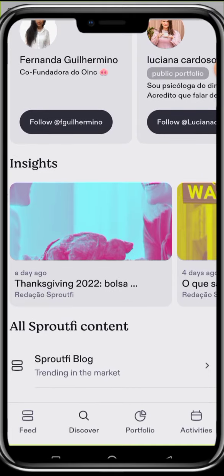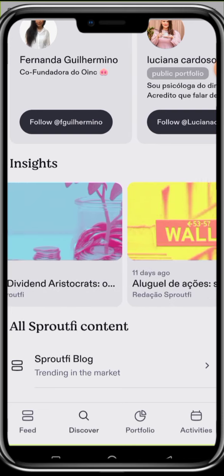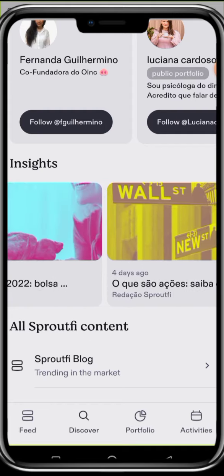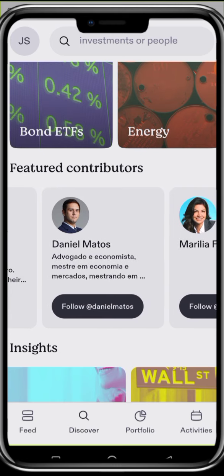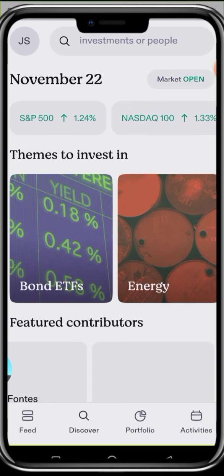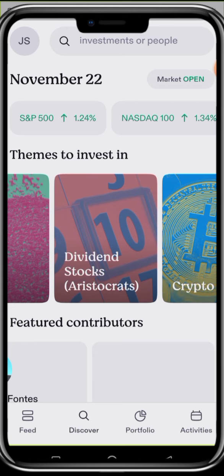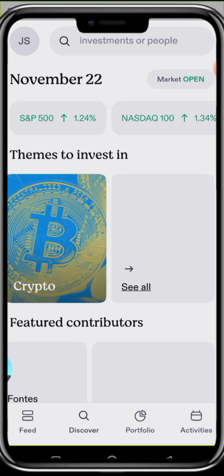They also have Insights here. These insights will help you to know what is going on in the investing space. Contributors who are contributing to the platform can add value here, and you also can become a contributor. They have Bonds ETF, Miners, Dividend Stocks Aristocrats, and Crypto — a lot of categories you can explore in this section.